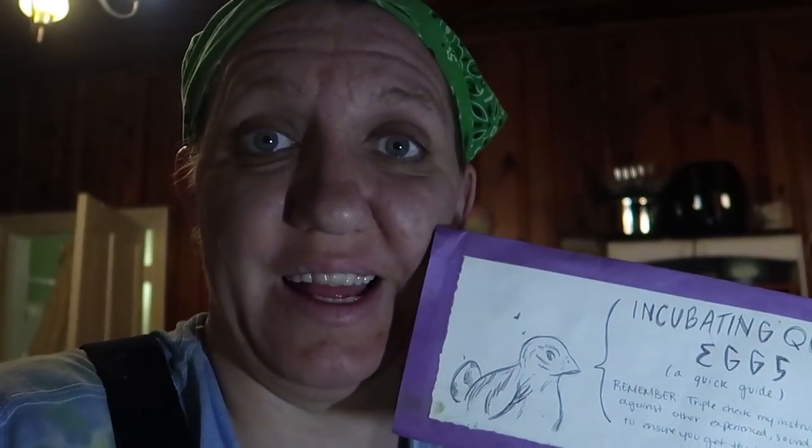Then we were lucky enough to get some hatching eggs from our friends at the Toasted Rabbit. She made me an awesome little tutorial on how to hatch quail eggs with great detailed instructions. We had 18 quail eggs and out of those 18, 13 hatched. Then our friends at Living Miracle Homestead sent us even more — about 40 eggs. Both the first and second batches were mixed coturnix and jumbo coturnix.